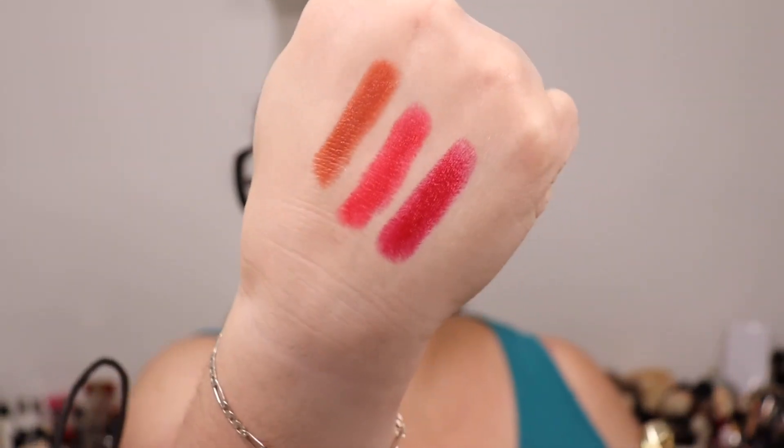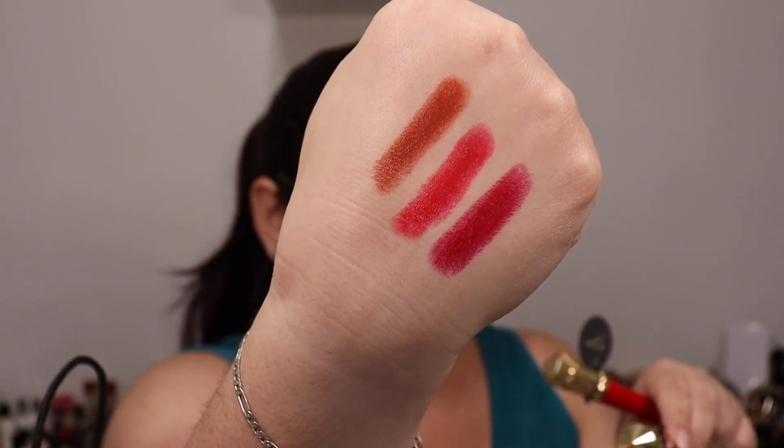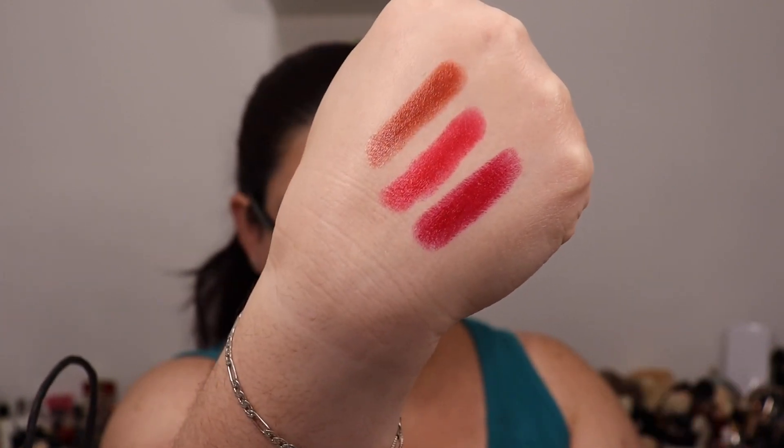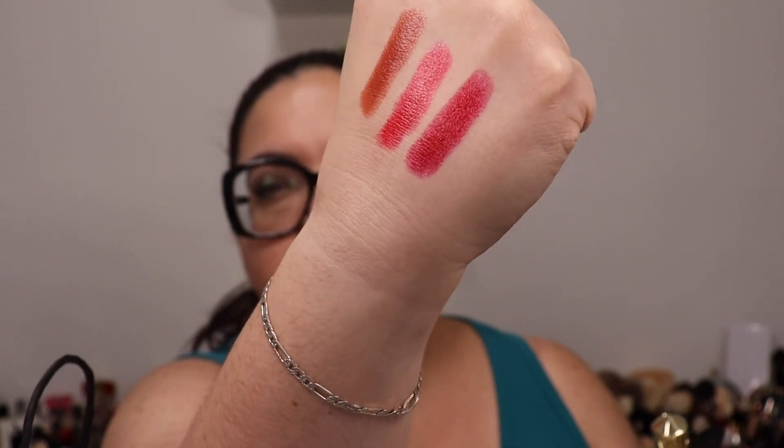I got four shades: Bare Rocoquette, Rouge Louboutin, Coco Rico Pink, and Rouge Louboutin again — I accidentally got two of the same shade! I hate returning things, so I'm going to include the duplicate in the giveaway. Let me swatch the three I'm keeping. From left to right: Bare Rocoquette, Coco Rico Pink, and Rouge Louboutin.